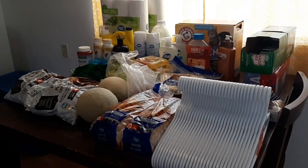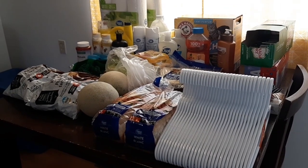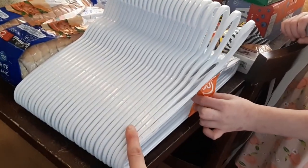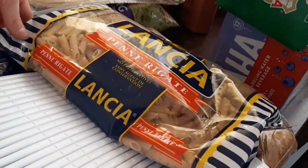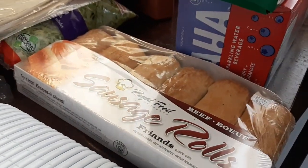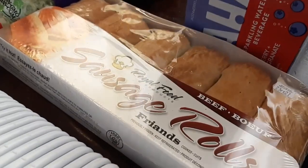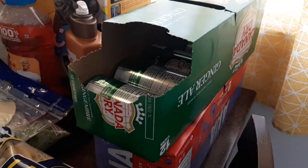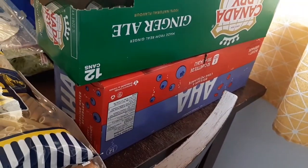Hi guys! So I'm going to be doing this order in three parts — this is round two. First off I got some hangers, I need lots of these so I'll be buying more in a couple of weeks. We got some penne pasta for the tuna pasta recipe. Then I snagged these sausage rolls — I haven't had these in so long, like since I was pregnant with Addy, so about eight years ago. I already opened up the ginger ale to put some in the fridge because Addy has a little bit of an upset tummy today. And then I got some more AHA waters.